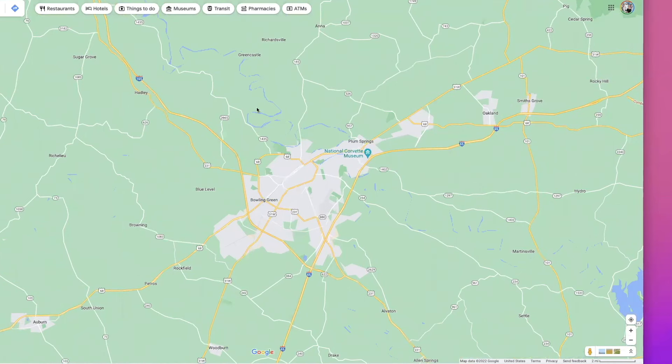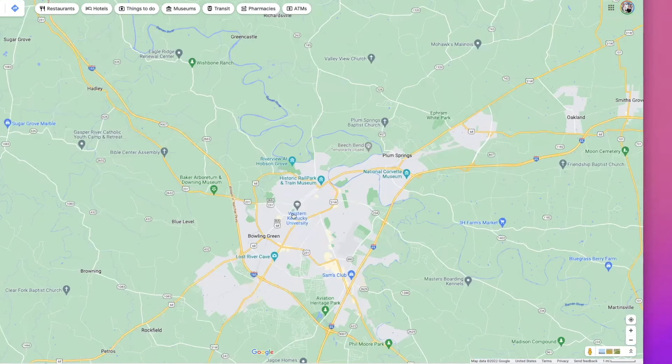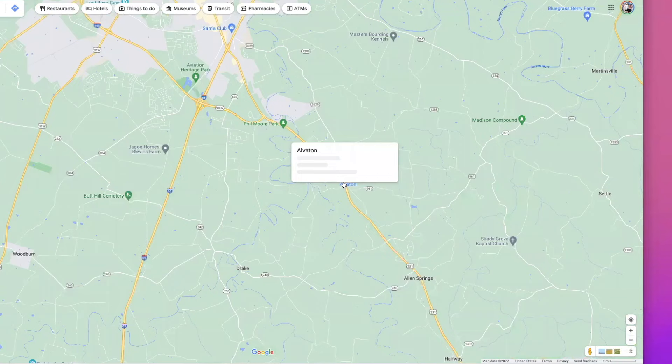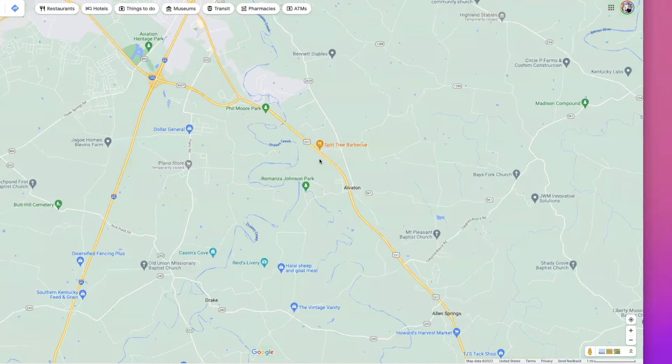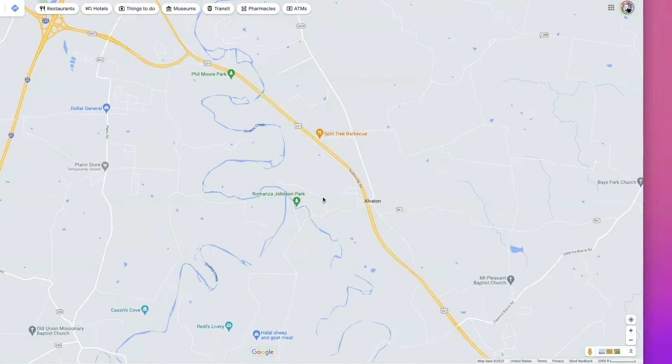Up north of here — well, south. South Warren, down around Alverton, right in there. Just down a little more — that's probably a little too much south, but that's the most desirable area, it seems like. Why is that? Schools.